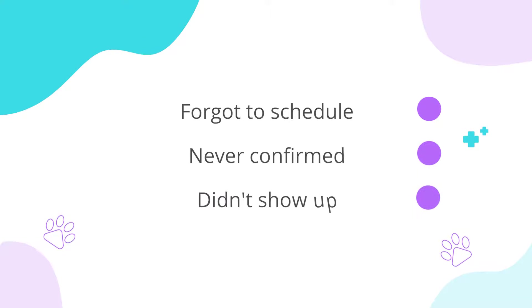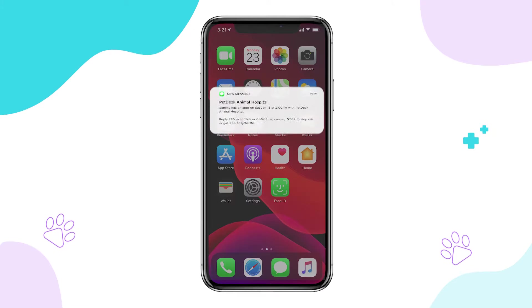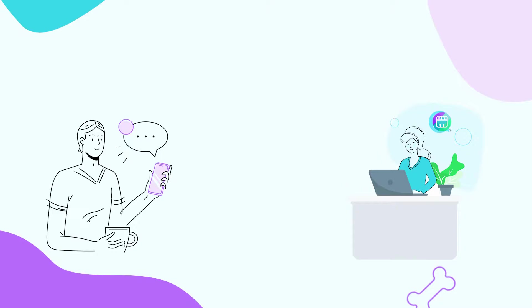How many of your clients have forgotten to schedule, never confirmed, or didn't even show up for an appointment? Pet Desk's veterinary health service reminders and appointment confirmations help keep clients up-to-date with their pet care needs while reducing no-shows for you and your staff.